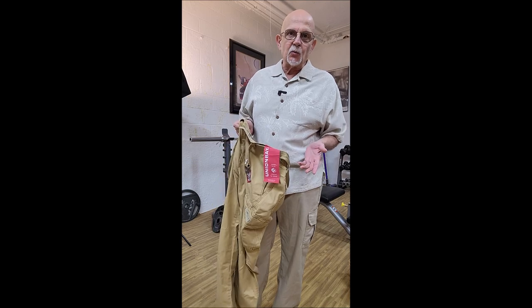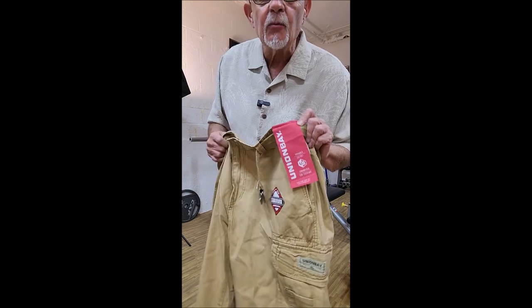The last time I bought Union Bay cargo pants was for the same reason why I'm buying them today — I lost a bunch of weight. This particular pair of pants came with this fancy label. It's kind of cool: tried-and-true Survivor Union Bay.